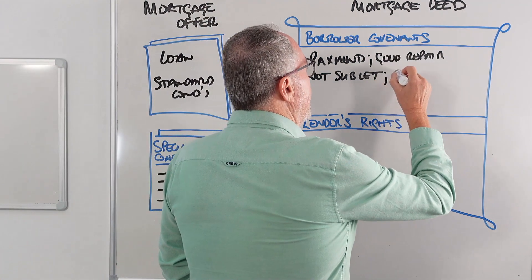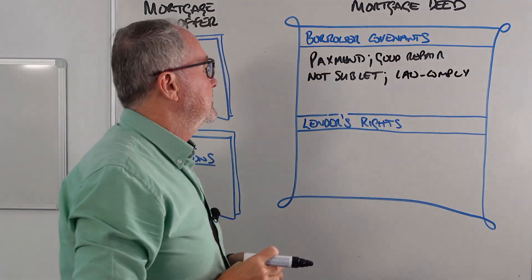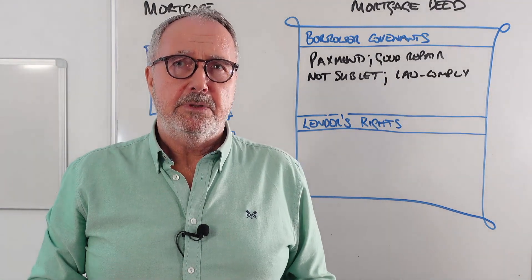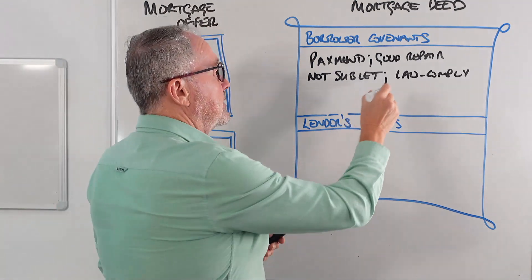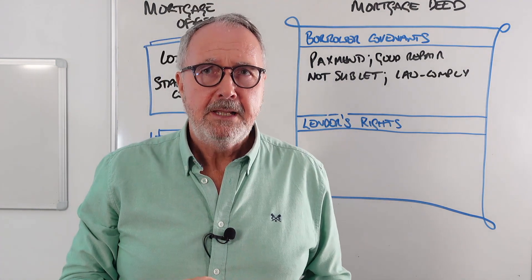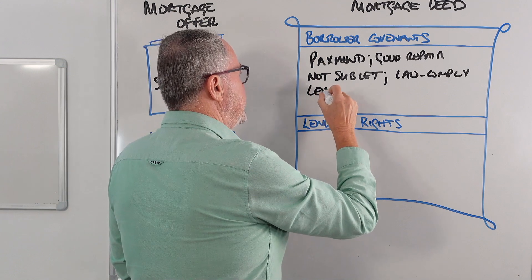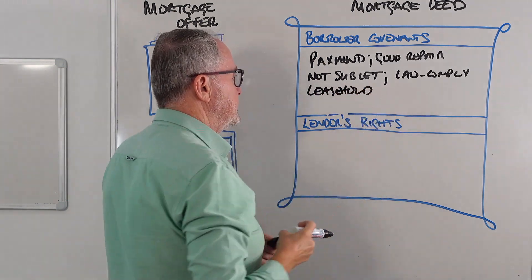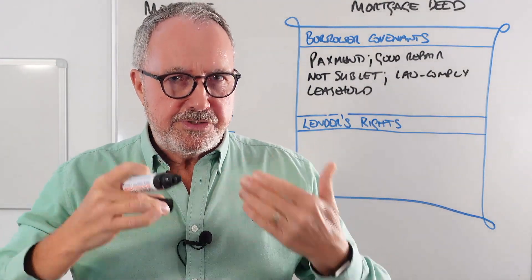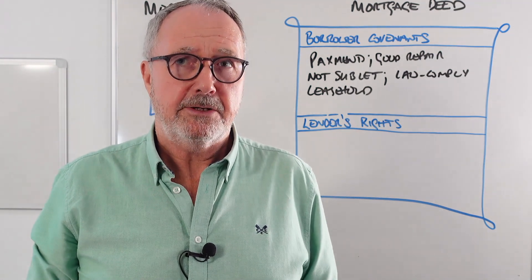You have to comply with all relevant law — property conditions, property covenants, the law of the land, covenants laid down by the local authority, including things like 'thou shalt not keep chickens.' You also have to observe the leasehold conditions. If you have a flat that's leasehold, you must adhere to the lease conditions. If you don't, the lender can take over to ensure compliance, because a forfeiture of the lease could mean you lose the property and the lender loses their security too.